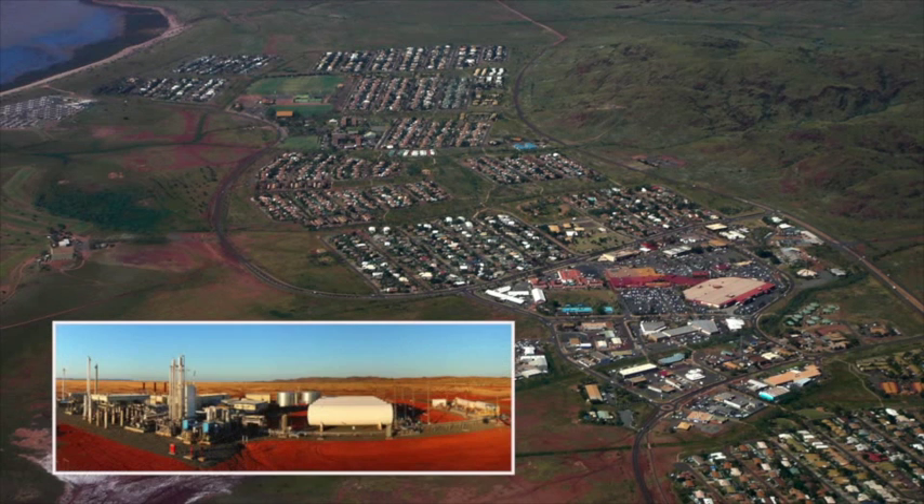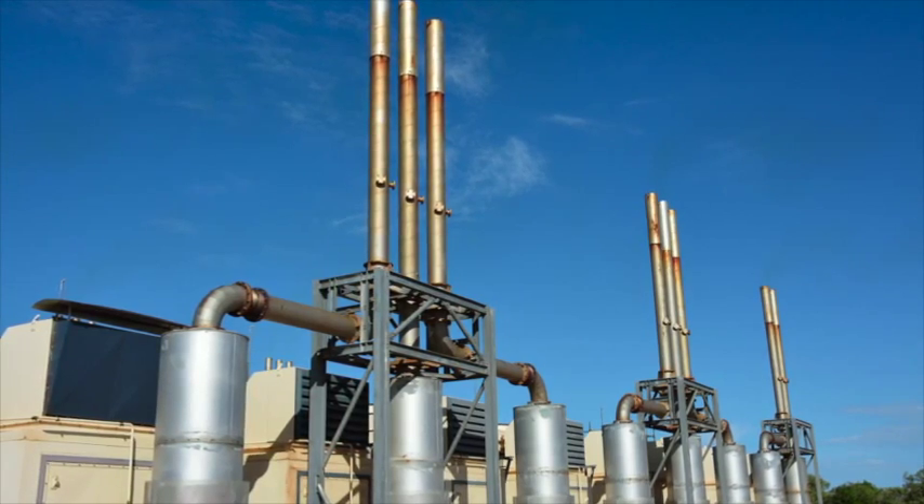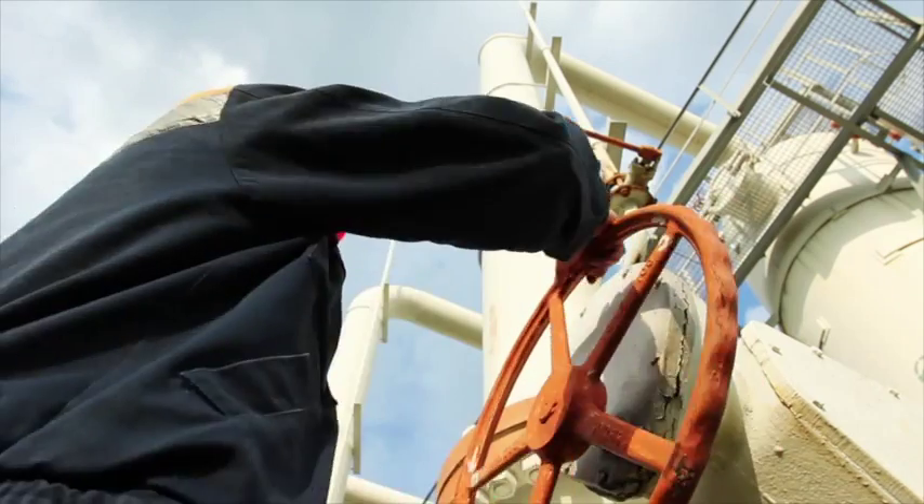We're producing the LNG at our own plant in Karratha, so we've got a steady, reliable supply of gas to our power stations.